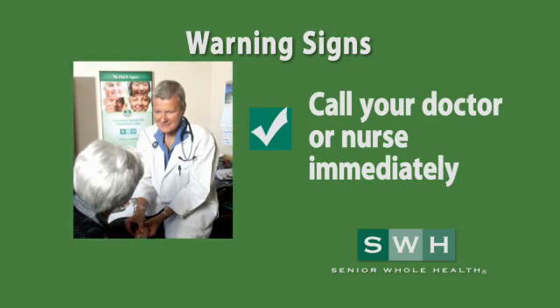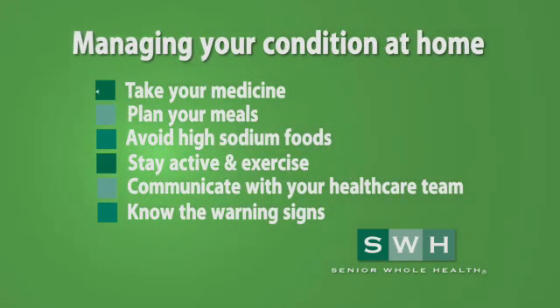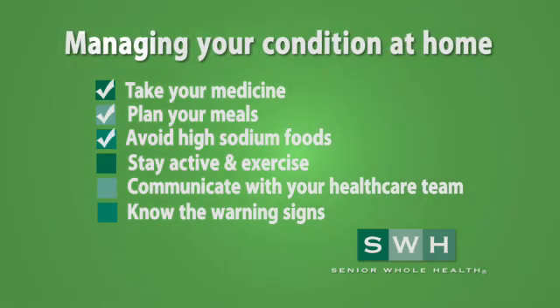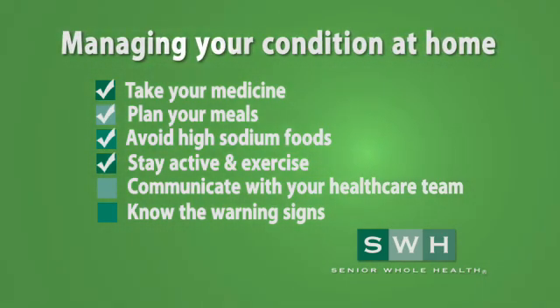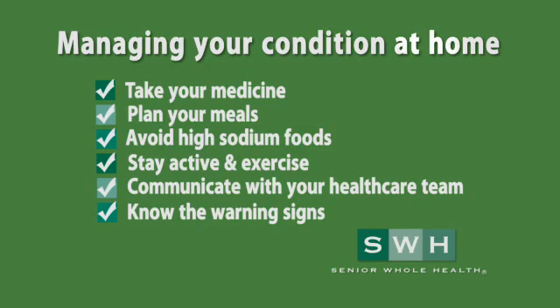Early detection can also prevent hospitalization. Congestive heart failure is serious, but it can be managed at home by taking your medications as prescribed, planning your meals, avoiding foods high in sodium, exercising regularly, communicating with your health care team, and knowing the warning signs so that you can take early action.